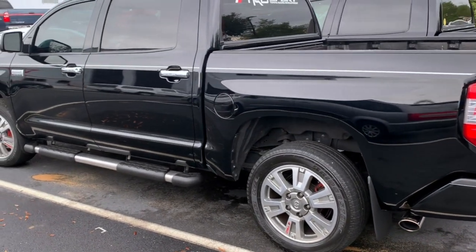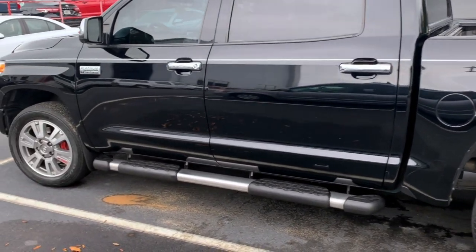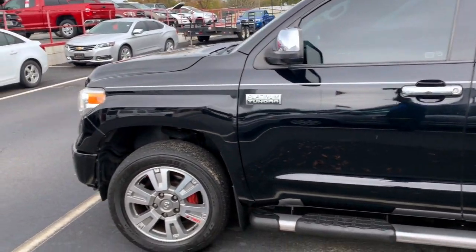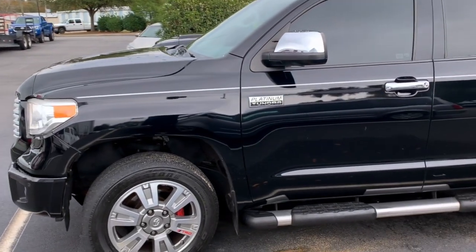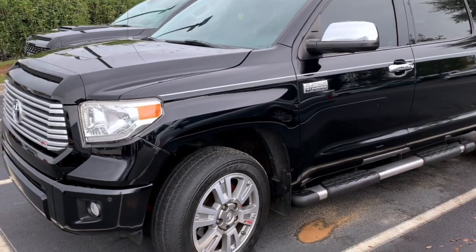Is anybody in the market looking for a 2014 Platinum? This could be yours. Come on down to Thomasville Toyota and talk to Leroy Hayes — he's my salesman. Very likable guy, he will work you a good deal.